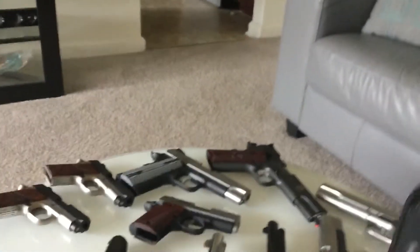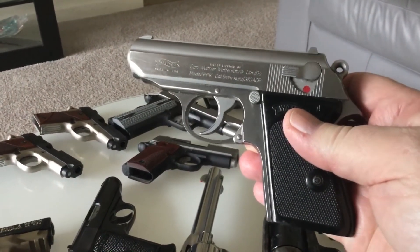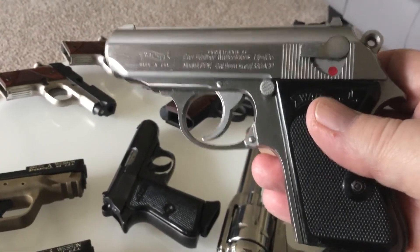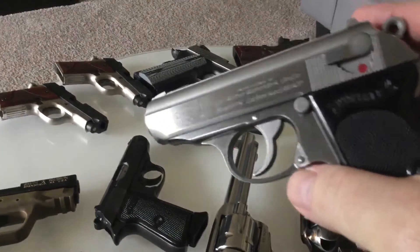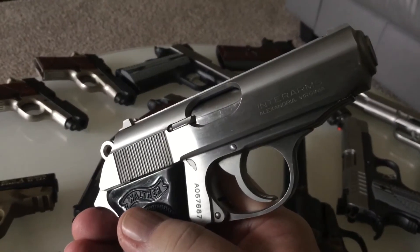My luck continued with the PPKs. I walked into the same local gun shop, which is also a range, and I saw this for $25 more than I paid for the first one. It had the box, it had the original receipt — this was made in 1992 by Interarms.